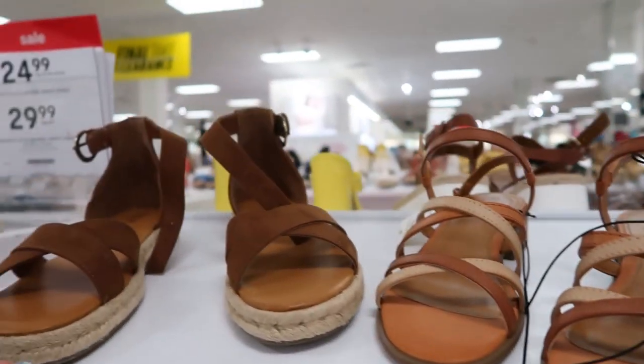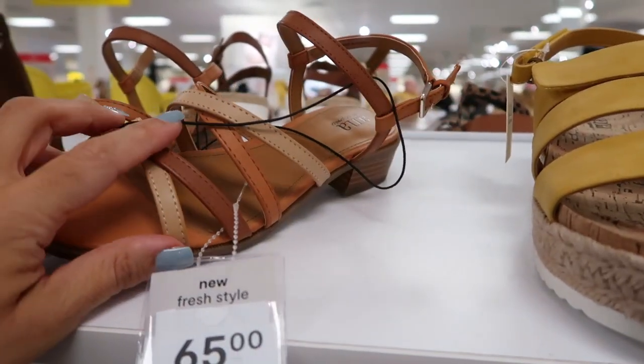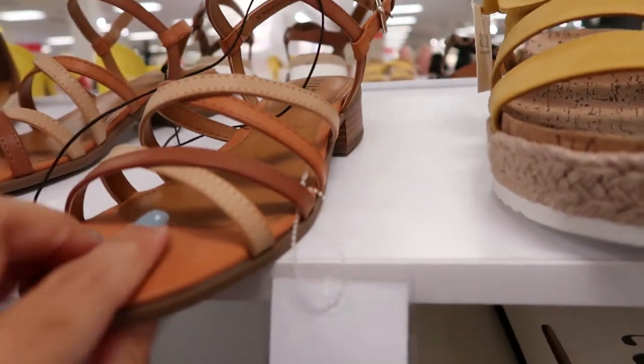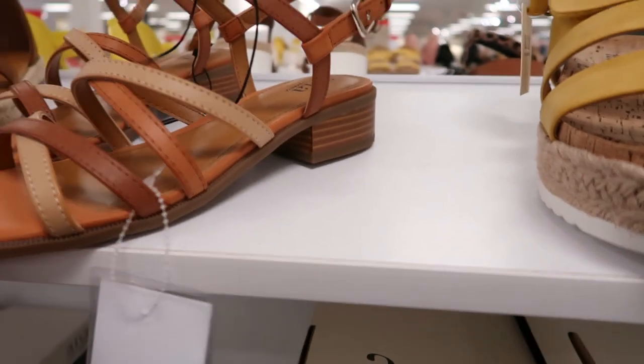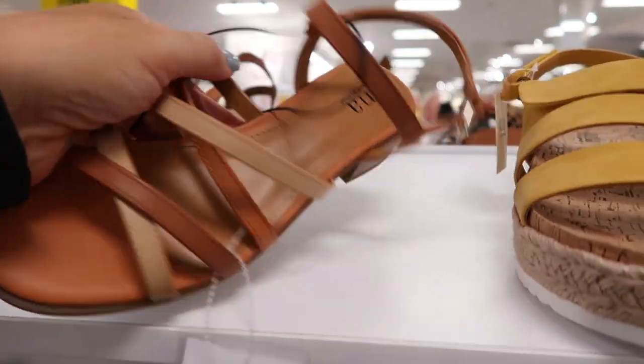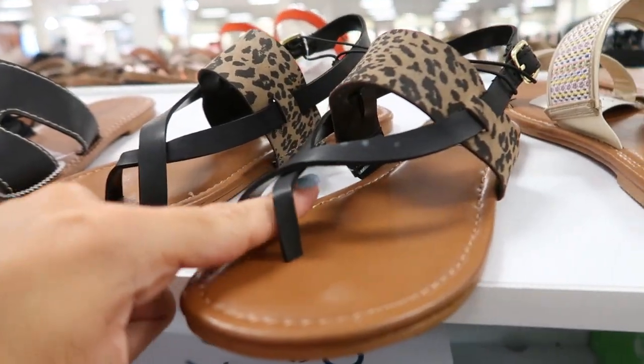Moving on to the shoes — I'm seeing these new little sandals from Anna, normally $65 so they're going to be on sale for $29.99. They have that camo color like a beige chestnut with a little side buckle.